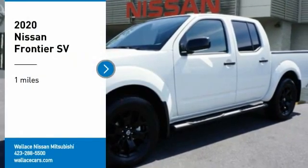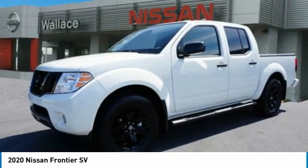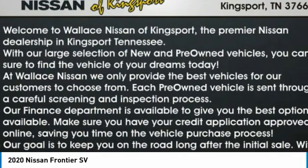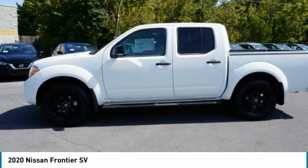Take a ride in the 2020 Frontier. The Nissan Frontier offers a full-length, fully-boxed frame for strength, serious off-road capabilities, and a five-star rating for side-impact crash safety.